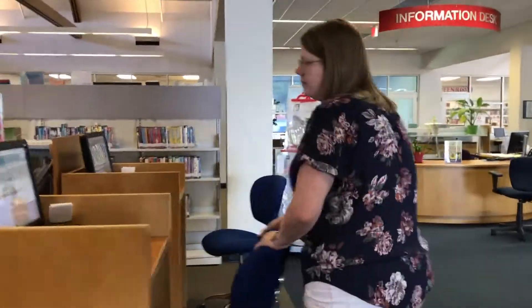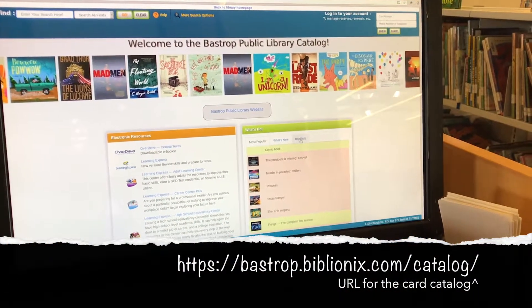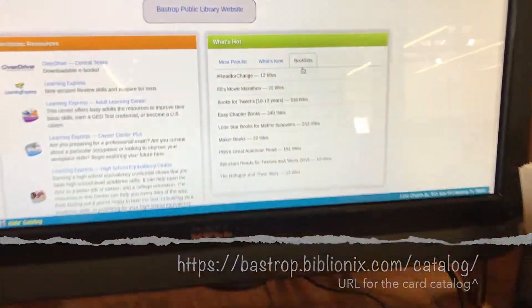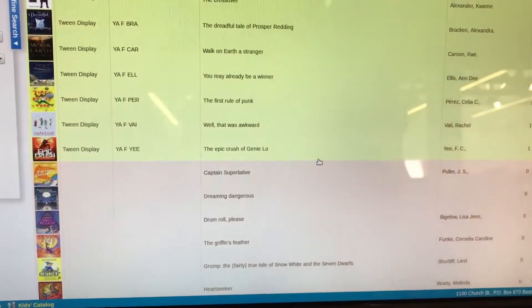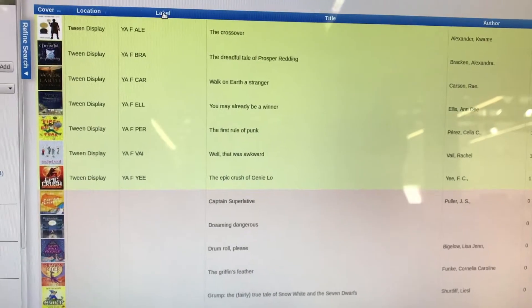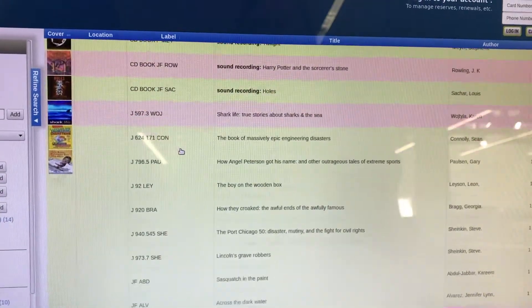We have a book list on the card catalog to help you find a tween book if you can't come in and browse the shelves here in the library. Here in the card catalog on the main page, we're going to toggle down and click on book lists, and you'll see right here we have book lists for tweens ages 10 to 13. There are 536 books in that list, and then you can put it on hold and we'll have it ready for you to pick up. I like to press this label button because that sorts the books according to where they are located in the library.